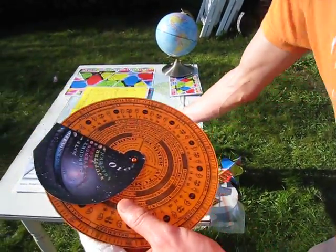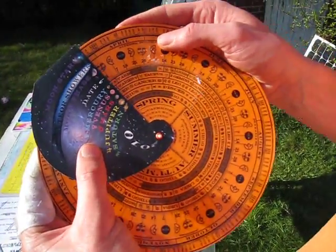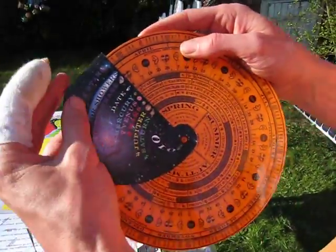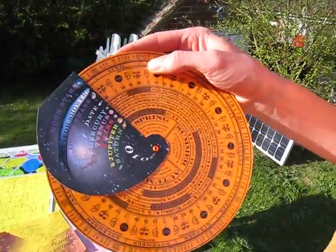Mercury, Venus, Mars, Jupiter, and Saturn. And what you find when you have this is that it will tell you their positions and where to find them in the sky.